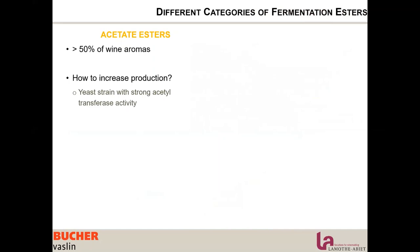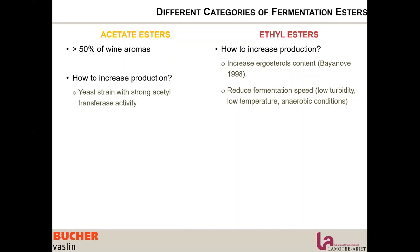How can we increase the production of acetate esters? It mainly depends on the yeast strain and its acetyltransferase activity. In our portfolio, Excellence STR is the yeast we recommend for more esters. To increase ethyl ester production, we want to increase the content of ergosterols — this has been proven by Bayanov in 1998. Increasing the ergosterol content increases production of ethyl esters, while reducing fermentation speed, lower turbidity, lower temperature, and anaerobic conditions will also increase ethyl ester production.